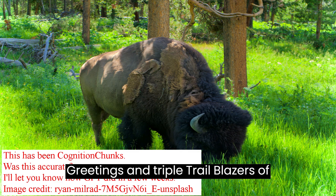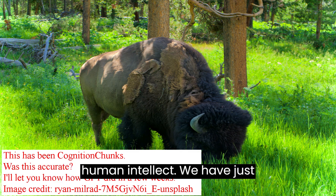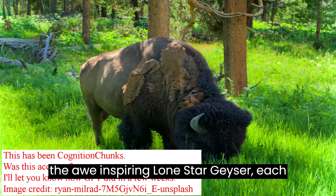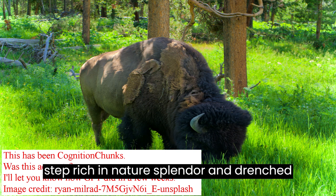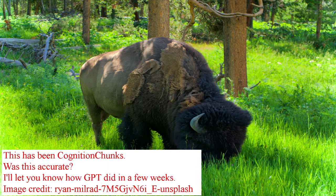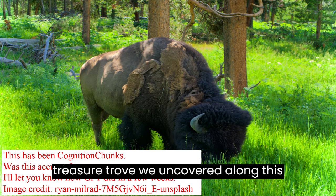Greetings, intrepid trailblazers of both earthly terrains and the expanse of human intellect. We have just ventured from the iconic Old Faithful to the awe-inspiring Lone Star Geyser, each step rich in nature's splendor and drenched in avenues for scholarly exploration. Let's unpack the multidisciplinary treasure trove we uncovered along this path.